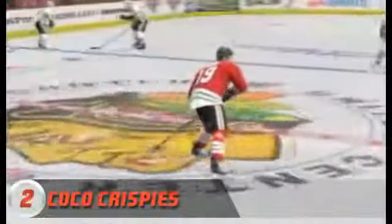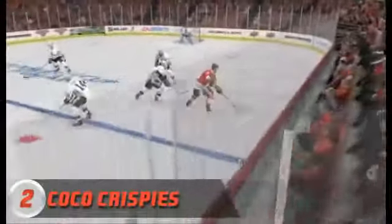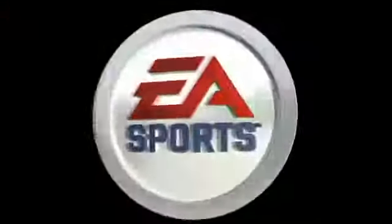At number 2, Koko Krispies — I'm not going to distract you with my voice, just take a look at these sweet moves. Nice goal, Koko Krispies.